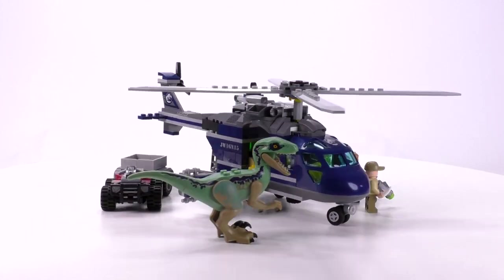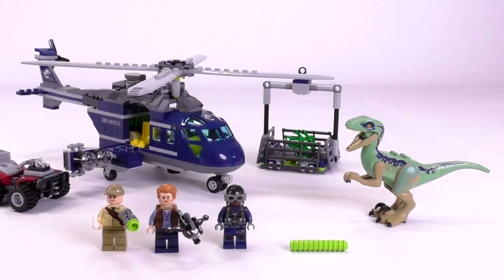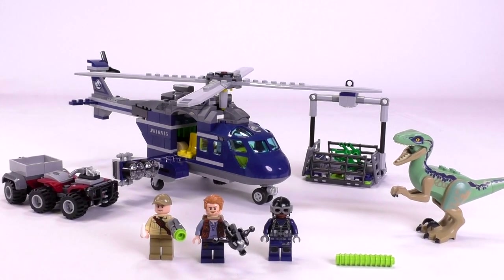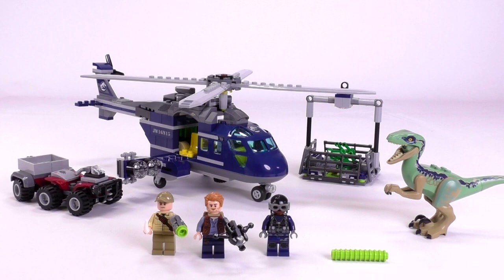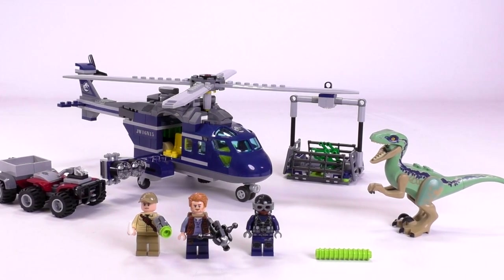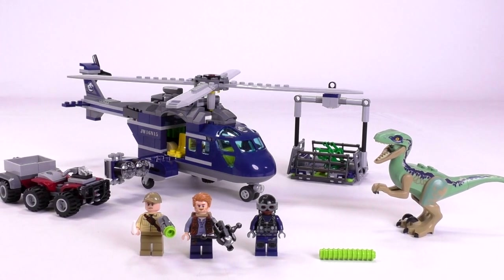There are plenty of things to like about this set, so I'm going to go through it basically from the parts that I like the most to the parts that I like the least. Normally I'm going to start off with the minifigs, but there's something so special about this helicopter that I've got to get into the main bit of the build right here, right now, right in the beginning.